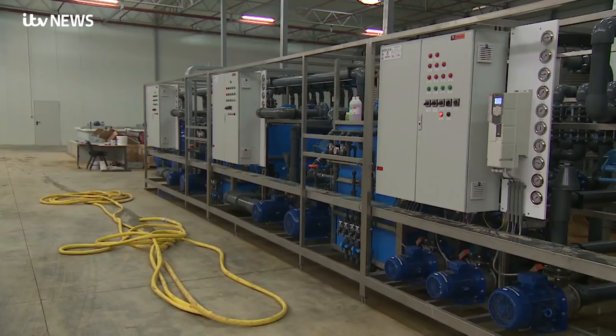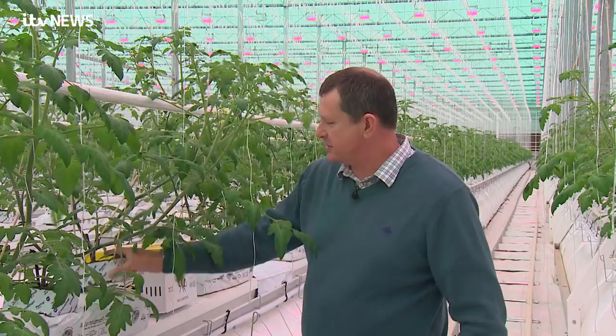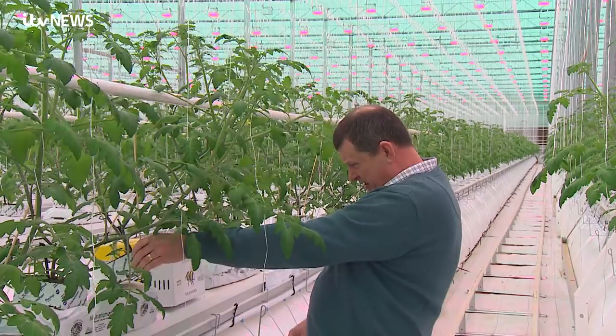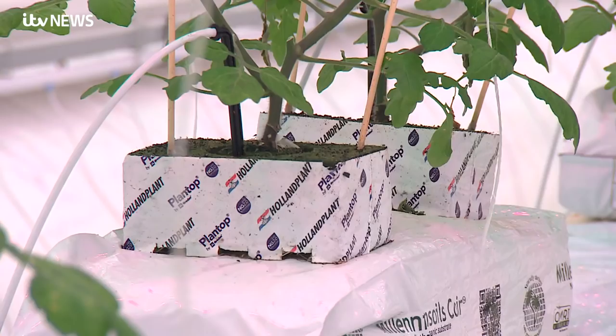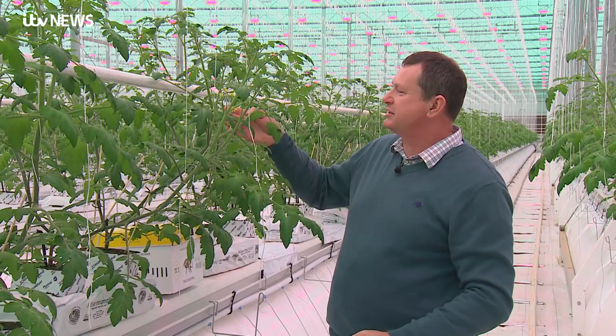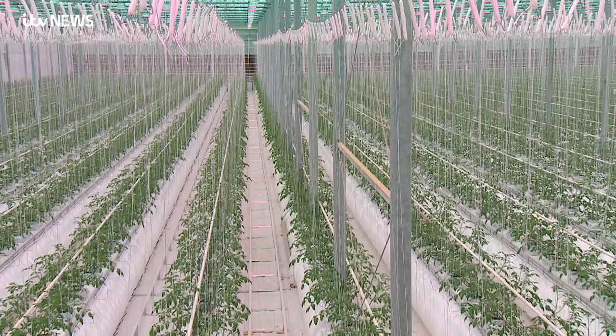The plants are actually still in their cubes — they're not planted into the grow bags yet. And you can see that when you squeeze them, there's not much water coming out, because we want the plant to think that its time is coming to an end. So it puts all of its focus into producing tomatoes and tomato trusses.